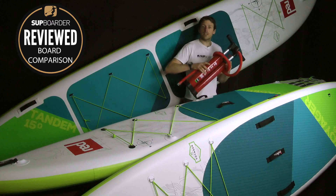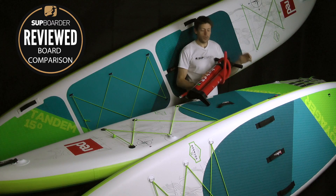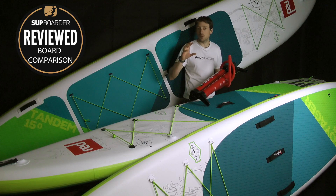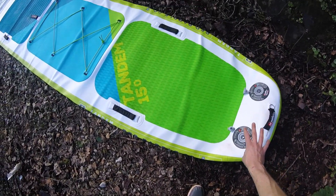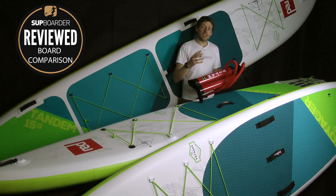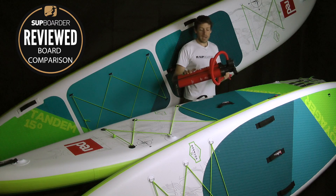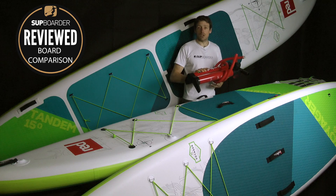Looking at the pump, you get the Red Paddle Co Titan as standard with the two smaller boards. With the big tandem you actually get two pumps — a Titan and a smaller easy pump — because you can inflate the board with two pumps at a time. The Titan was one of the first twin-cylinder SUP pumps, and it's a great pump to have in a package, especially when pumping boards of this volume.